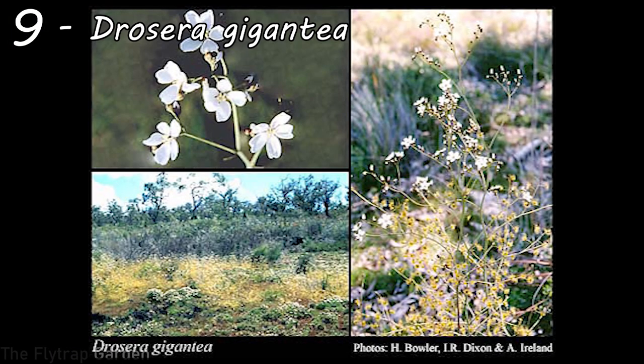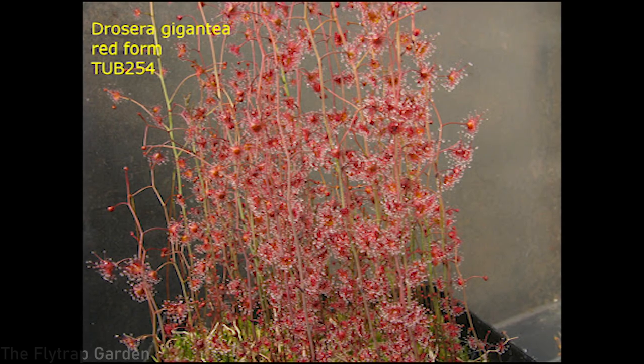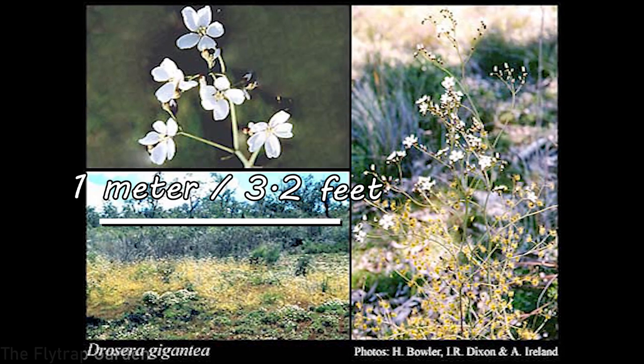At number nine we have Drosera gigantea — the name speaks for itself, a giant Drosera also known as a sundew. The reason it's at number nine rather than number one is that although the plant's mass is extremely big, the actual traps themselves are pretty small. These are tuberous Drosera native to Australia, growing in the winter months when it's cool, making big traps and climbing on surrounding trees. They've been measured at 1 meter, which is 3.2 feet.